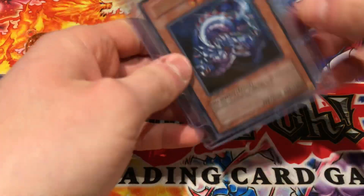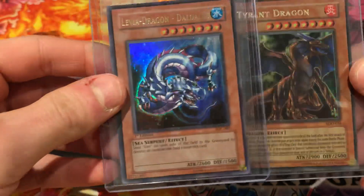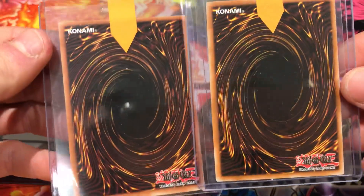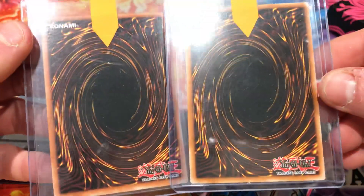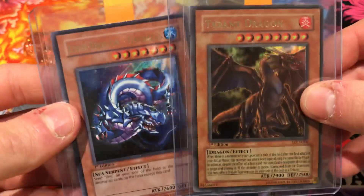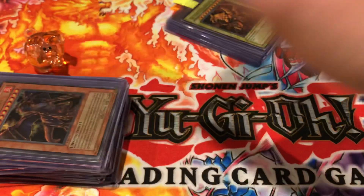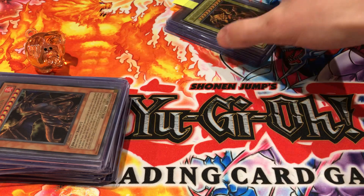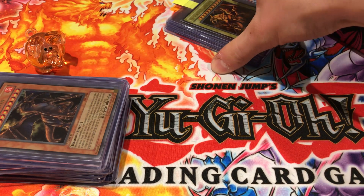Moving on to some older cool cards — we have a Levia-Dragon Daedalus and Tyrant Dragon. Hopefully these can fetch nines or tens; tens would be ideal, that's what we're always looking for when we submit to PSA. These were pretty flawless — purchased them from a nice seller, both for 20 quid if I recall correctly. We'd take two tens obviously; a nine and a ten or two nines would be okay. Anything lower than a nine on those cards isn't much value.